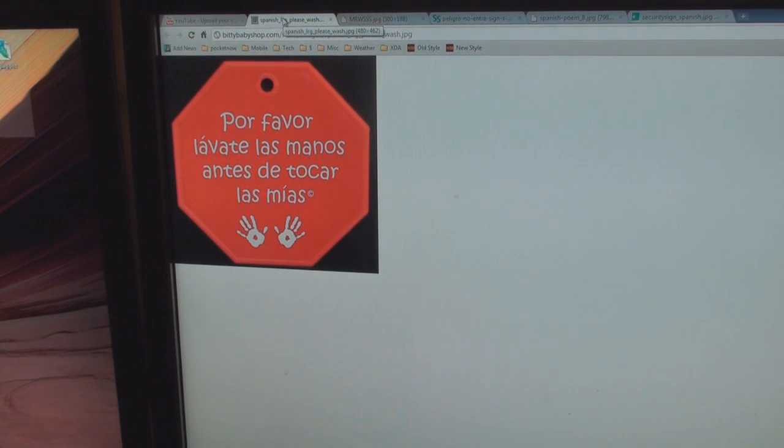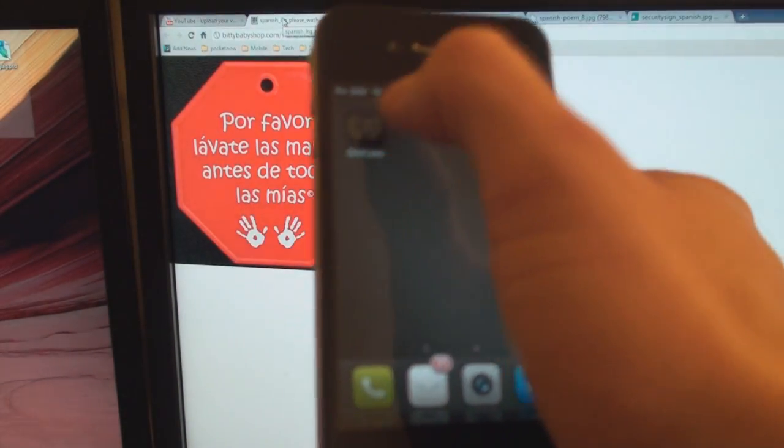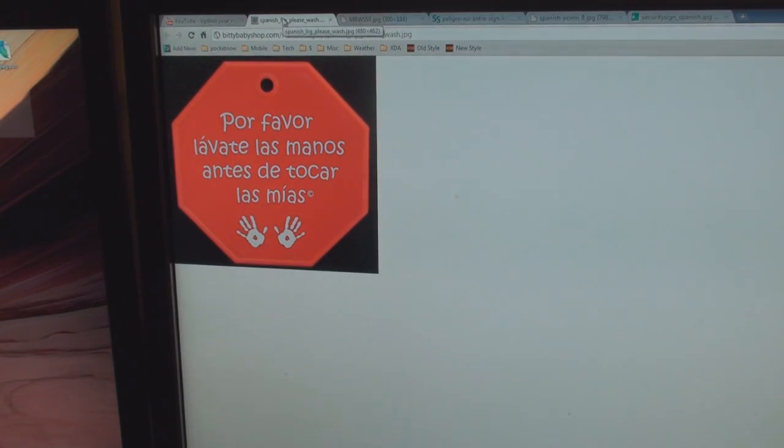Hey guys, it's Brandon Miniman from Pocketnow.com and in this video we're going to talk about a potentially revolutionary mobile application that is amazing. It's called WordLens. It's an application for iOS and what it will actually allow you to do is convert Spanish signs and Spanish text to English in real time.